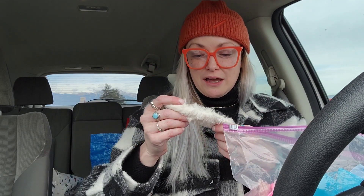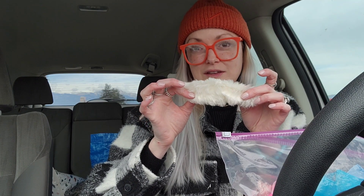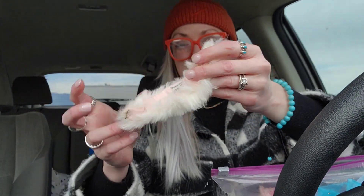If anybody knows anything — absolutely anything — about any of the stuff I'm showing, please please please let me know in the comments below. Like, to me this is super cool. I've never seen something Barbie that was like this before. I know it's not that expensive, but I can tell it's old because there's like oxidation on the metal. So it's got to be at least a little bit old. And I'm telling you, this feels like real fur.